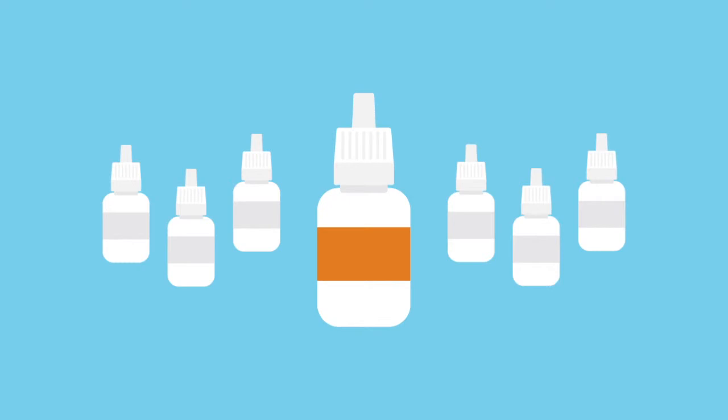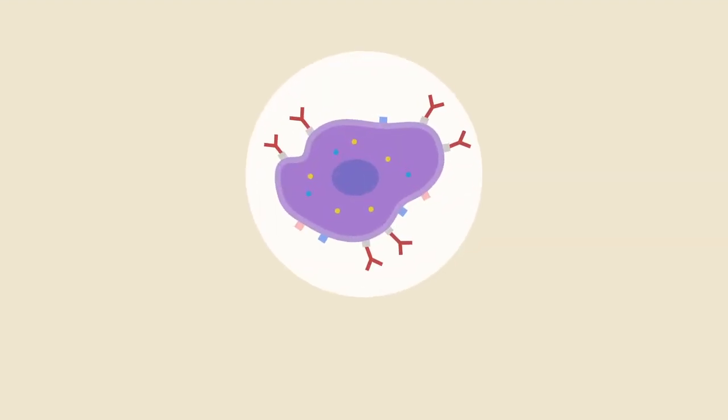Other eye drops available over the counter include antihistamine-type eye drops. These will also reduce the after-effect of the mast cell producing histamine. By limiting histamine you remove some of its effects, such as dilation of blood vessels, itchiness, and wateriness.